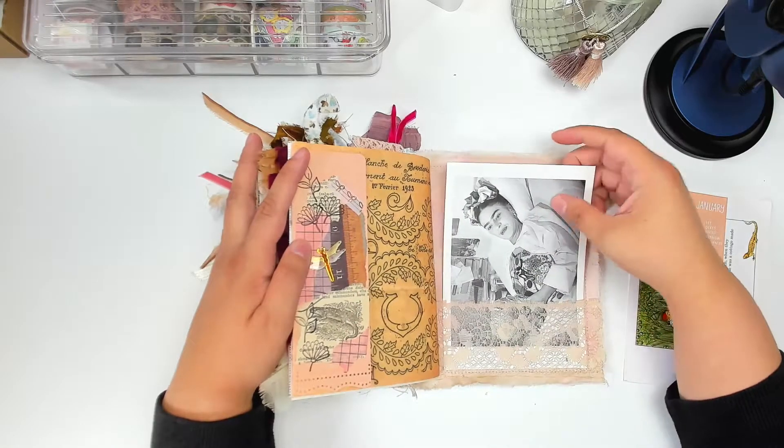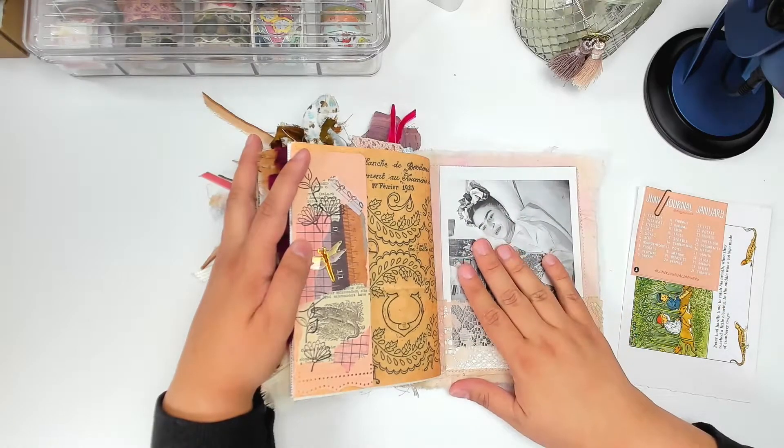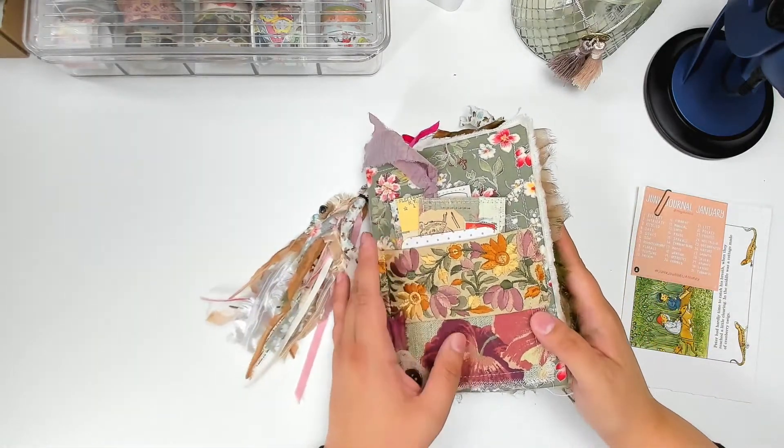One of my pen pals knows how much I adore Frida and she had sent me a few of these postcards. So I have this back here for some extra journaling space. That's it for this journal.